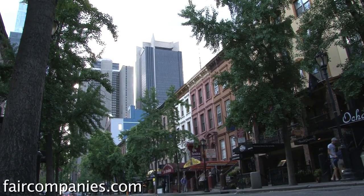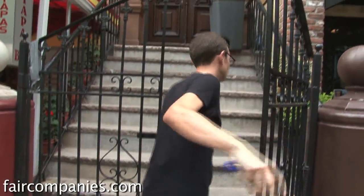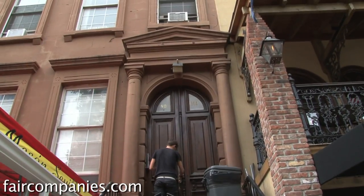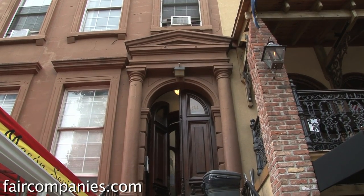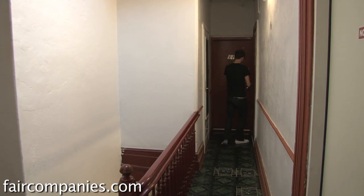My last place was 96 square feet and I think I was there for two years. I was thinking it'd be really great to have a real kitchen, so I did try to do the search for roommates, but most of the places with roommates even in this neighborhood were pretty pricey, so I kind of just swooped up this one when I found it.